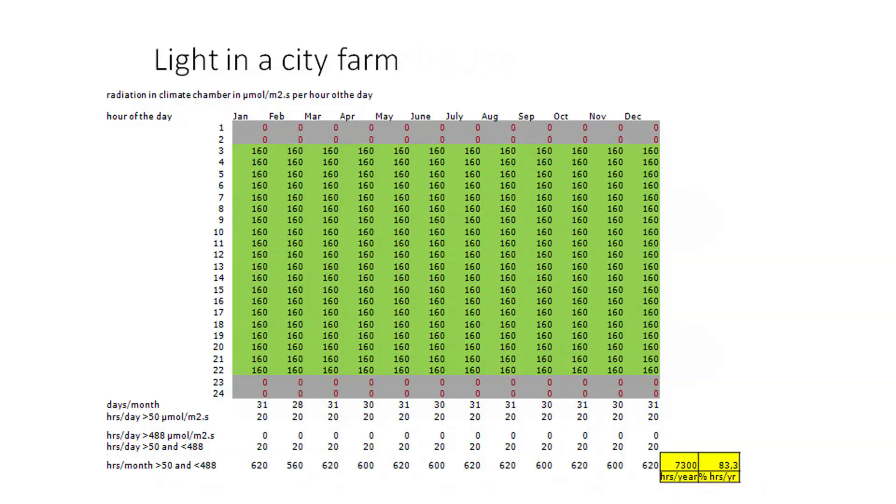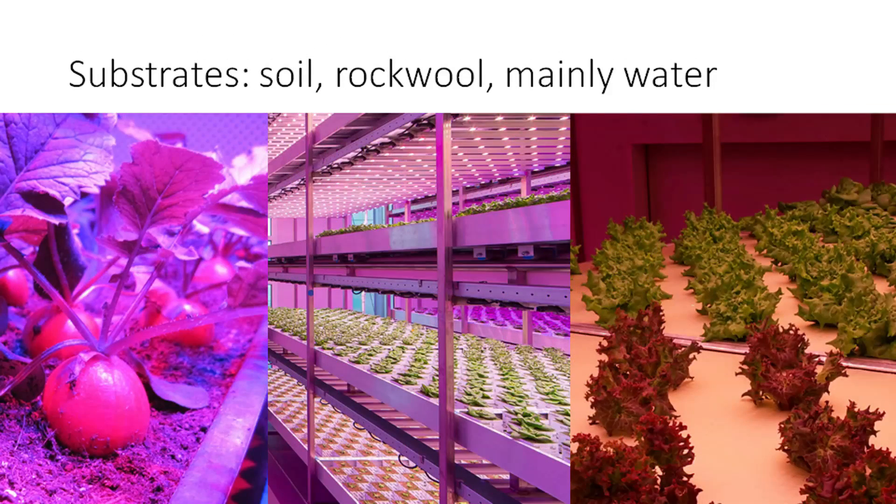Compared to greenhouses, no light is scattered in the outside environment around a vertical farm, so neighbors or wildlife are not bothered. For the root environment, something similar occurs. In nature, plants grow with their roots in soil, using the structure of the soil for root development so that they stay upright and have access to water and nutrients. Our first trials in a climate cell were in pots with soil. The yield was impressive compared to greenhouse production, but when we changed to growing in rock wool, results were even better.